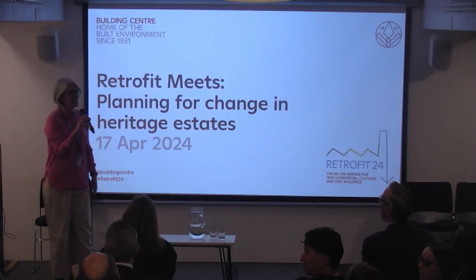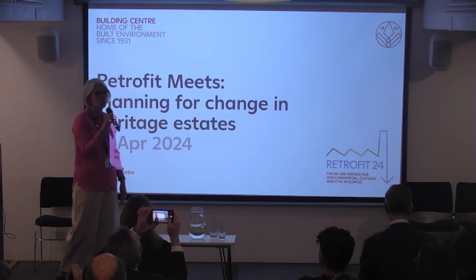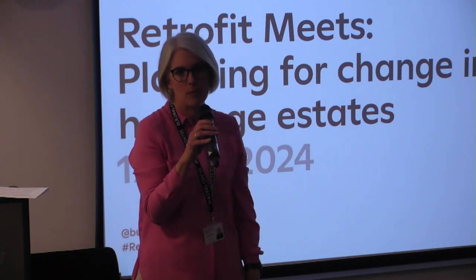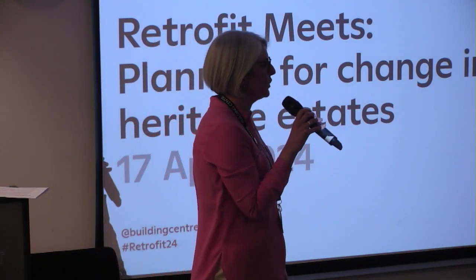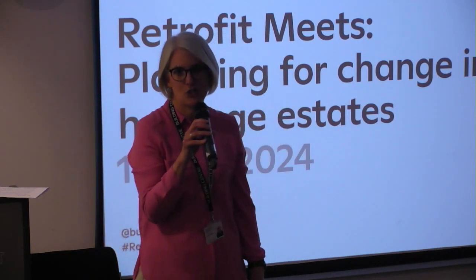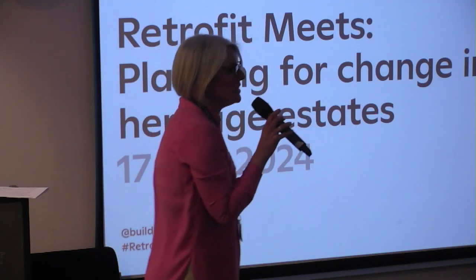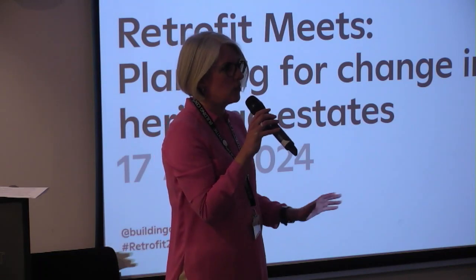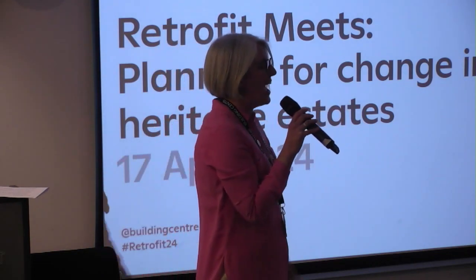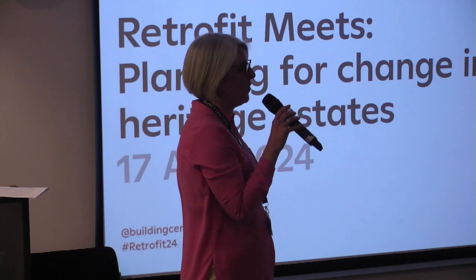Welcome everyone to the Building Centre for tonight's event. I'm Laura Broderick, part of the team working on the exhibition upstairs. If you haven't had a chance to look around before today's panel discussion, there'll be time after the event to take it all in and read the case studies about the reuse agenda for our commercial, cultural and civic buildings. This is the second in our event series, looking at the retrofit agenda for non-domestic projects, and tonight we're focusing on heritage.